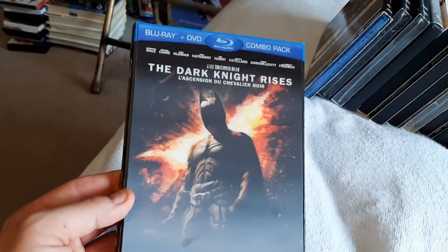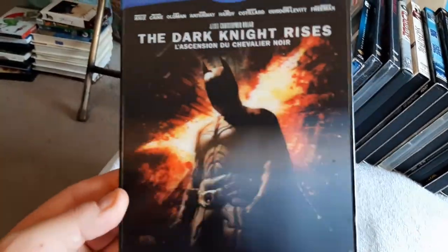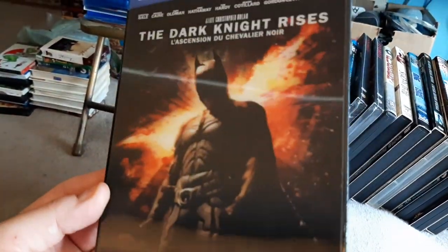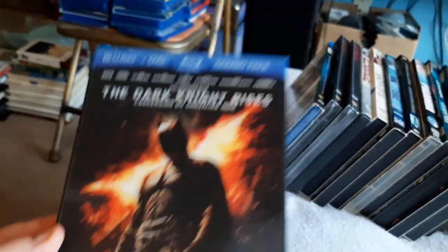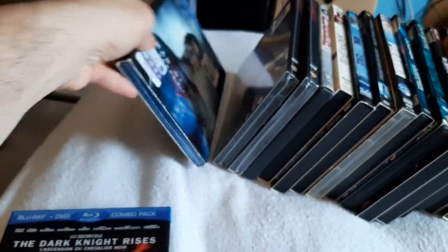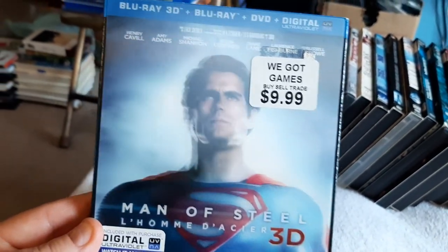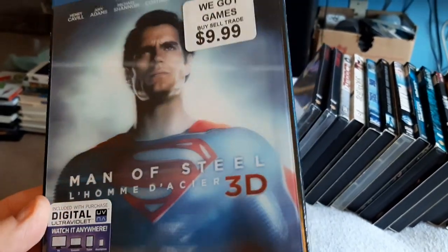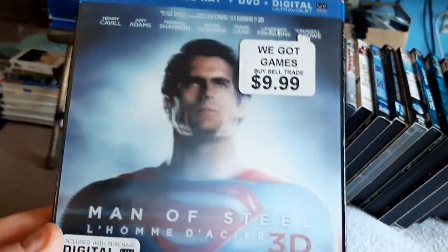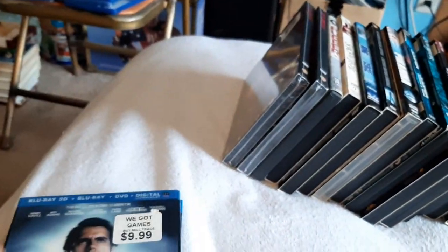First up we have Dark Knight Rises, Blu-ray DVD combo. You can see the lenticular cover there — it's neat. Then we have Man of Steel, Blu-ray 3D. I love these lenticular covers, man. Really neat.